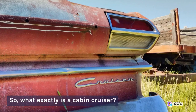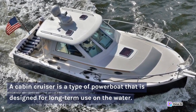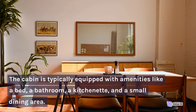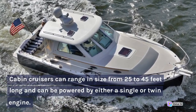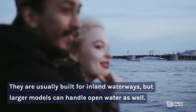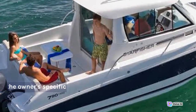So, what exactly is a cabin cruiser? A cabin cruiser is a type of powerboat that is designed for long-term use on the water. It's called a cruiser because it's built to travel long distances, and it has a cabin where people can sleep and stay comfortably overnight. The cabin is typically equipped with amenities like a bed, a bathroom, a kitchenette, and a small dining area. Cabin cruisers can range in size from 25 to 45 feet long and can be powered by either a single or twin engine. They are usually built for inland waterways, but larger models can handle open water as well. Cabin cruisers can be made from different materials, such as fiberglass or aluminum, and can be customized to suit the owner's specific needs and preferences.